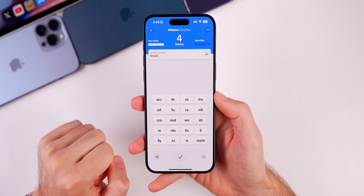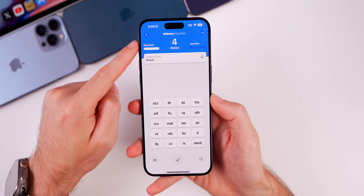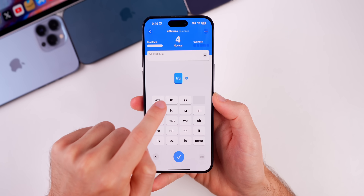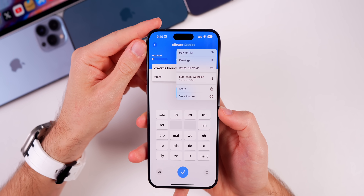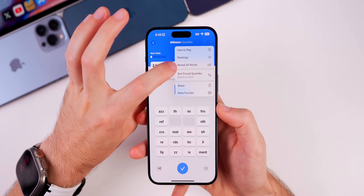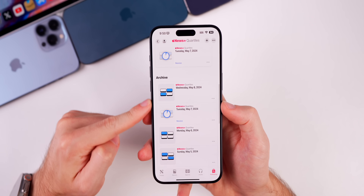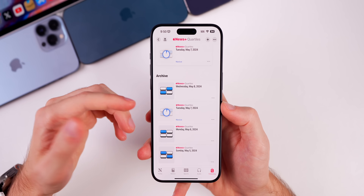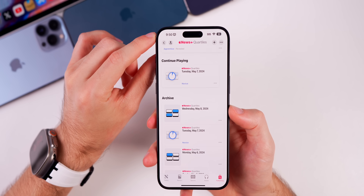Quartiles is a puzzle word game where you combine different quartile pieces to make actual words. For example, 'th,' 'ra,' and 'sh' makes 'thrash' — you tap the checkmark and it shows you found that word with your score up top along with your next rank. 'Tru' and 'th' makes 'truth.' If you tap the three dots in the top right corner you get options including the option to reveal all words, and you can also go back in the archive to play previous puzzles from previous days — they don't expire.